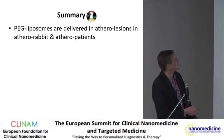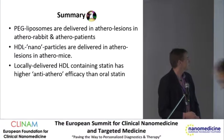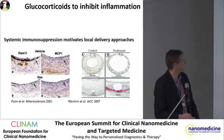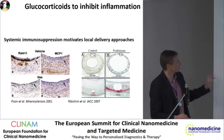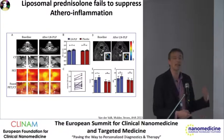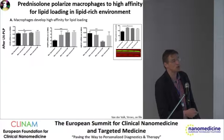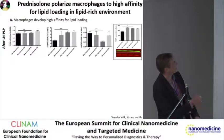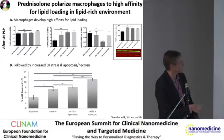Summary: pegylated liposomes are delivered in athero-lesions; HDL is delivered and is anti-atherosclerotic. Now, what about humans? We know that prednisone should work, and last year I presented that if we deliver prednisone in humans, actually it doesn't work.